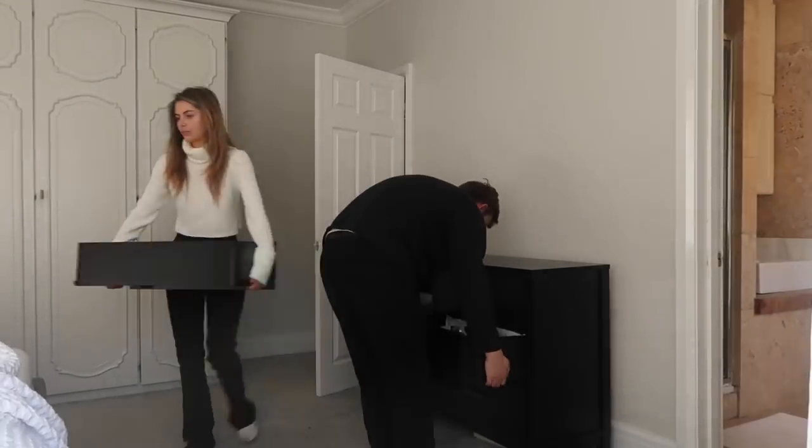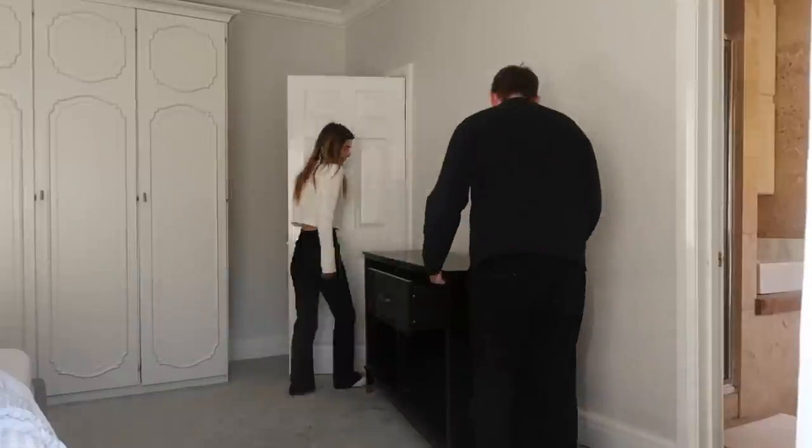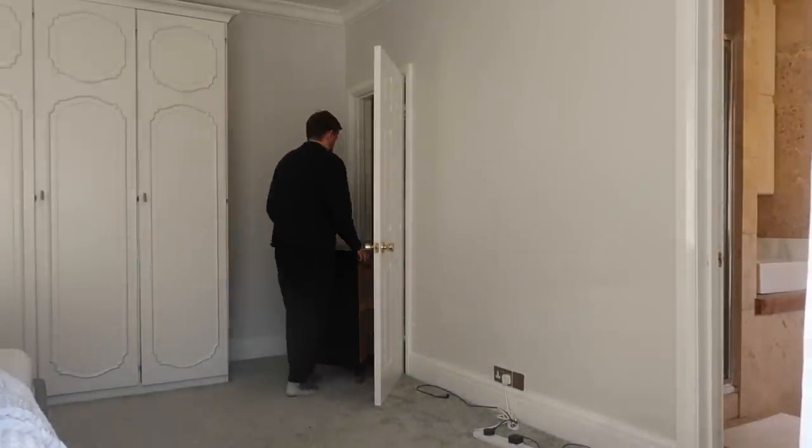We've got quite a lot going on at the house this week because we're starting our bathroom renovations. This is why the bedroom currently looks really sparse — I've just took it all to bits. Me and Dan have taken all the stuff out. We're starting on the en suite first and we've also had loads of deliveries today for all the bathroom stuff, so I'll show you that.